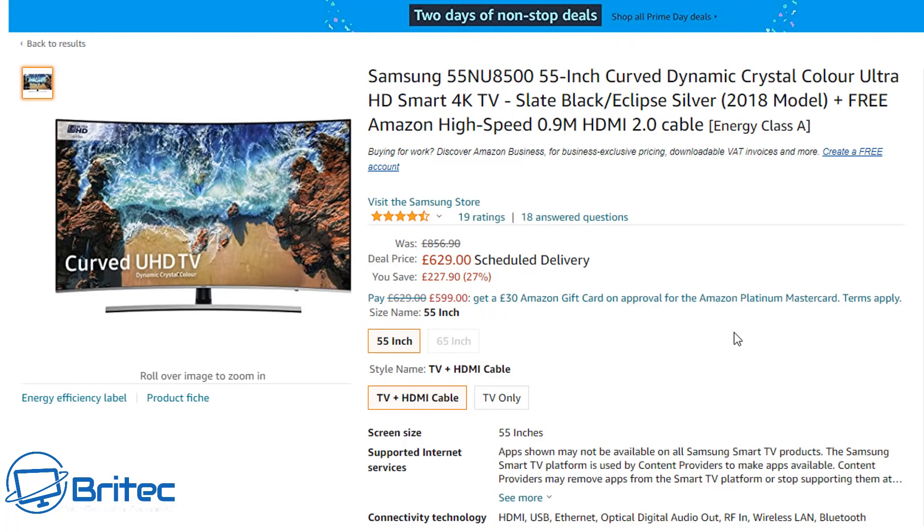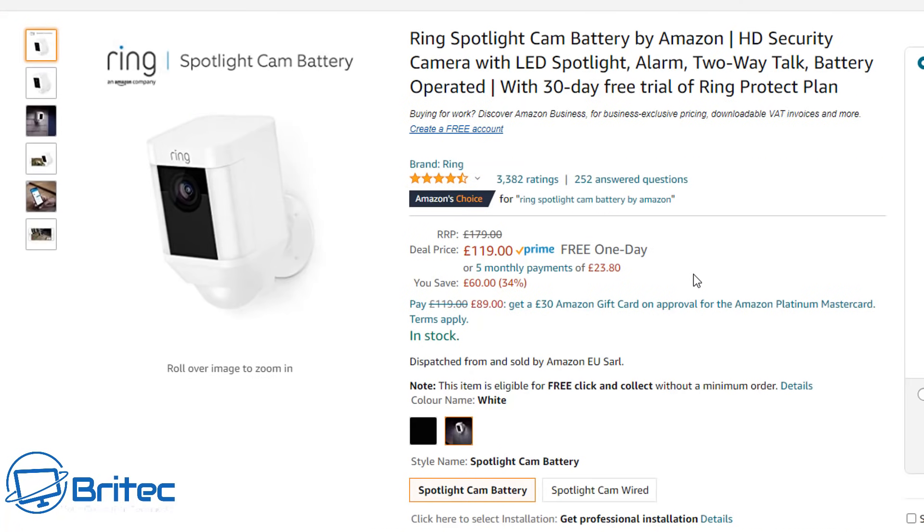Next up is the Samsung NU8500, a 55-inch curved dynamic crystal colour Ultra HD Smart 4K TV. It's a 2018 model but still a decent TV at £629 — pretty cheap for a TV of this caliber. If you're looking for something that doesn't break the bank and isn't in the thousands of pounds, this could be it. I'll leave the links in the video description.